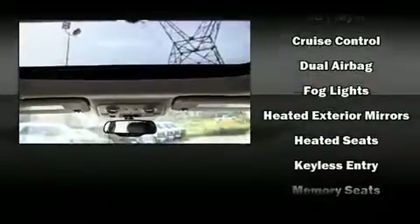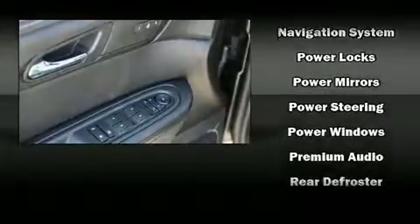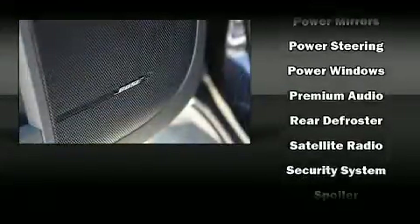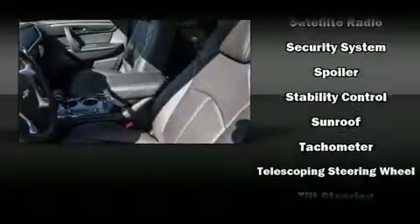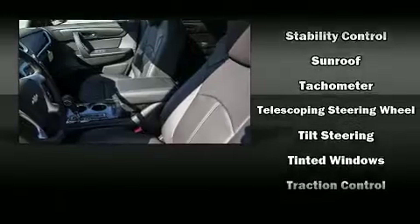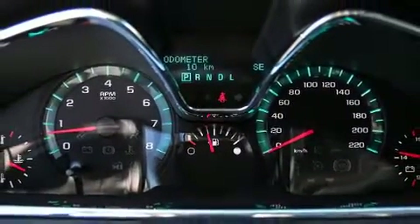Safety equipment has been integrated throughout, including dual front impact airbags with occupant sensing, front and side impact airbags, a security system, OnStar, and four-wheel disc brakes with ABS. Sophisticated all-wheel drive assures superb handling in any weather condition.